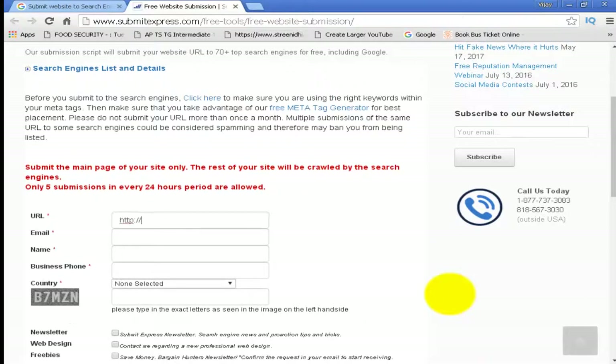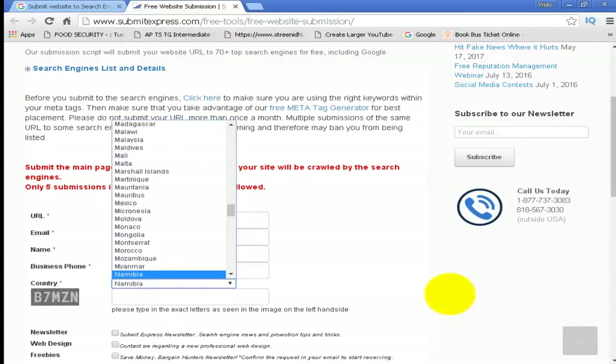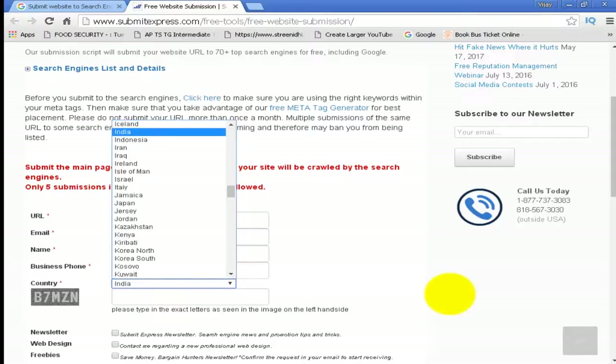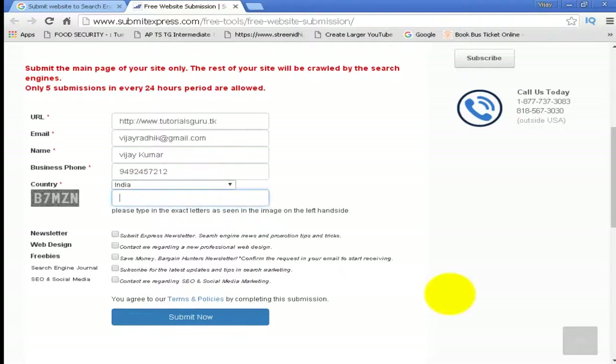Now you have to type your URL, enter your email ID, your name, your phone number, select your country, enter the captcha, and click on Submit Now.